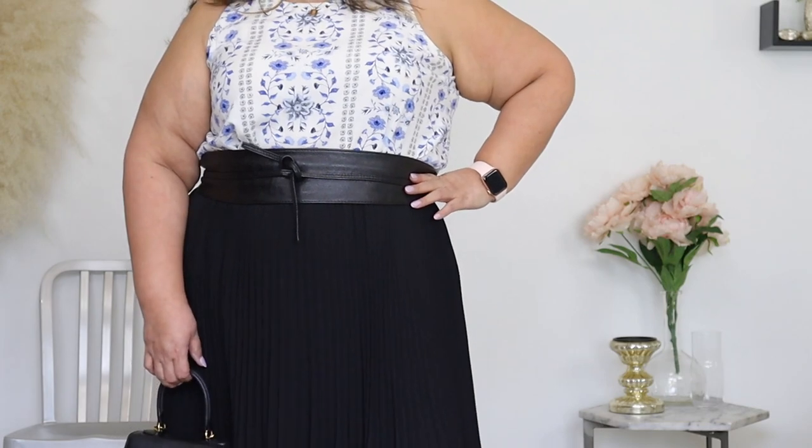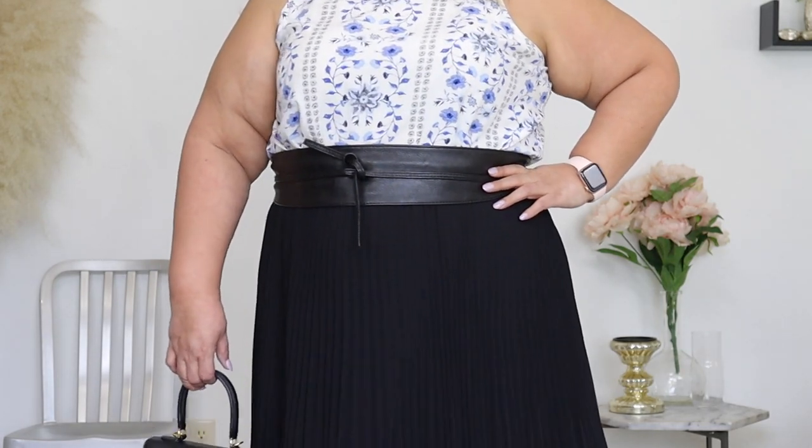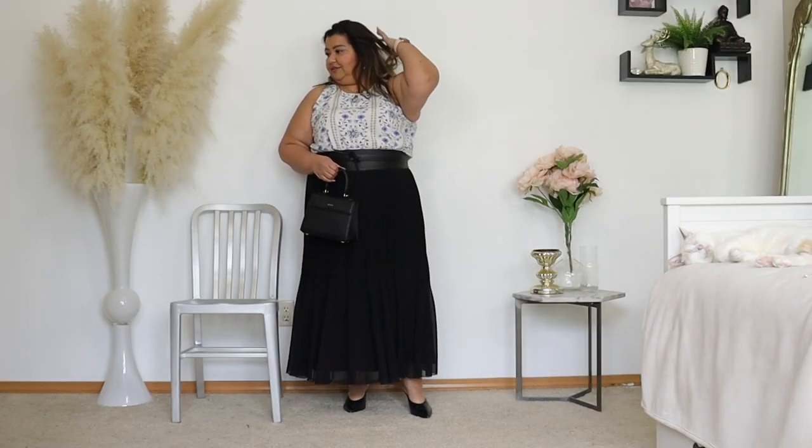And of course my black Obie belt — I love this belt because it finishes any look and really helps to tie things together. No pun intended.